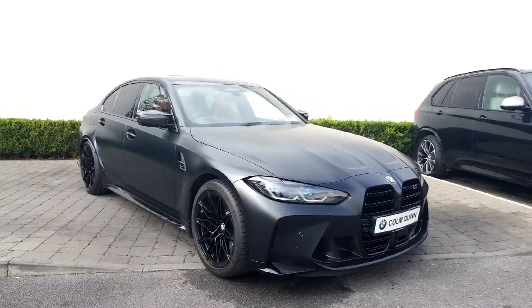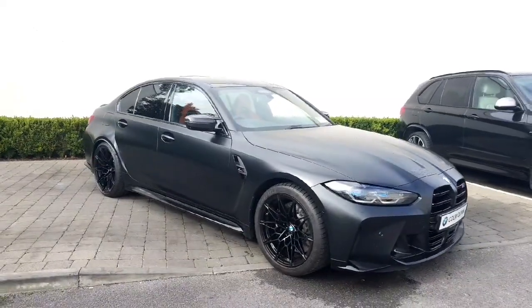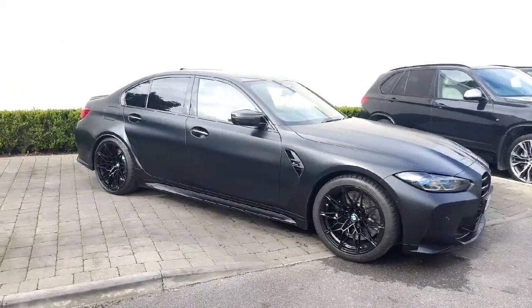How are you doing? It's John Rose here from Colm Quinn BMW and Mini. Just doing a video on a really, really special car that we have here in stock. This is a 2021 BMW M3 xDrive Competition.